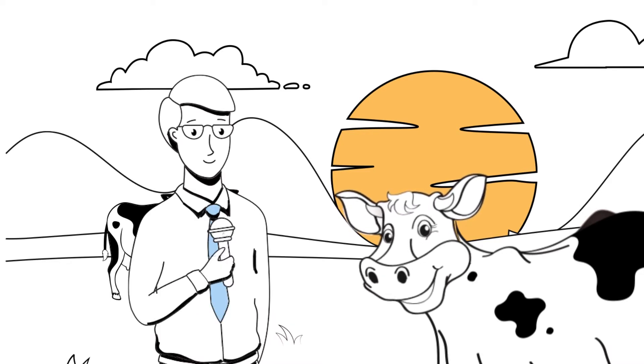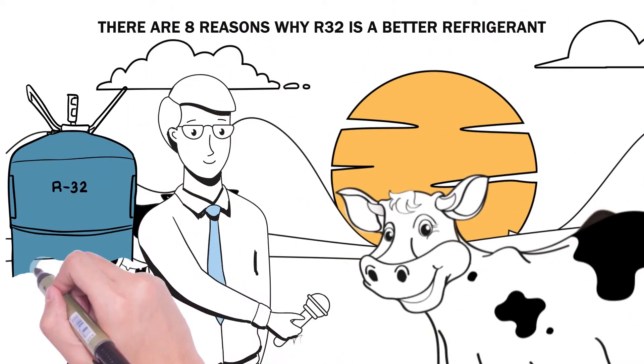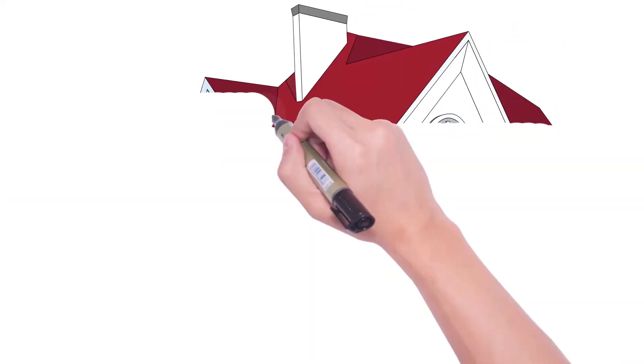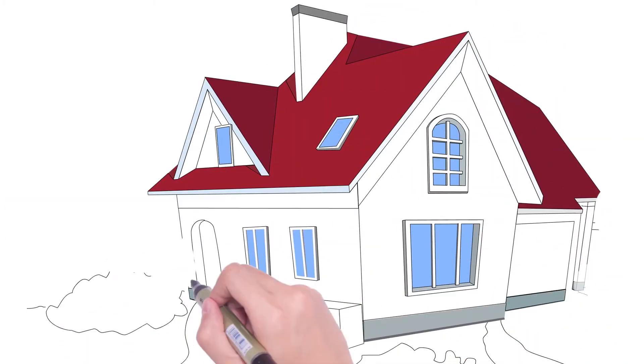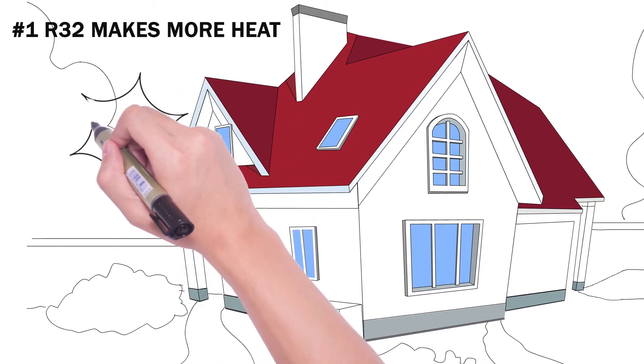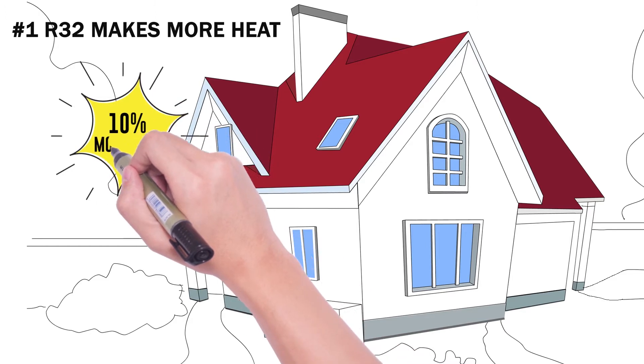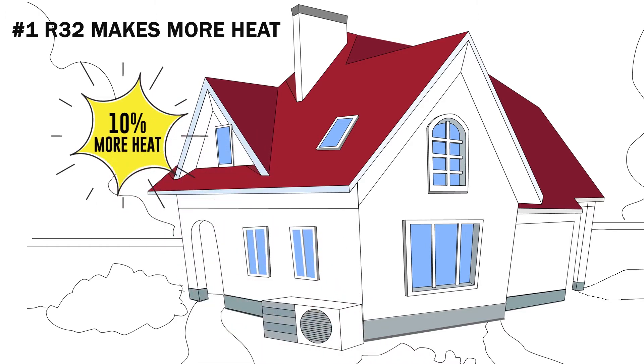And what can you tell us about R32 refrigerant? There are eight reasons why R32 is a better refrigerant. Number one: R32 makes more heat. As people transition to heat pumps for heating and hot water, they'll want a heat pump that can produce a lot of heat. R32 enables heat pumps to produce 10% more heat than the refrigerants used today. And more heat is better.